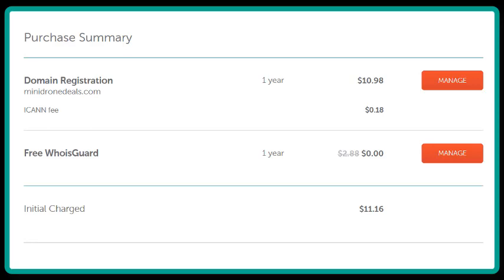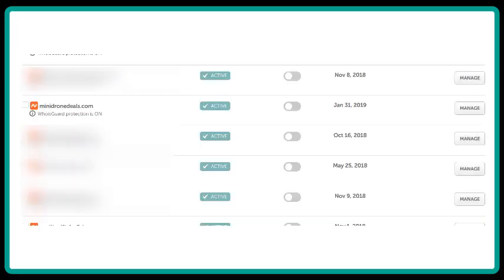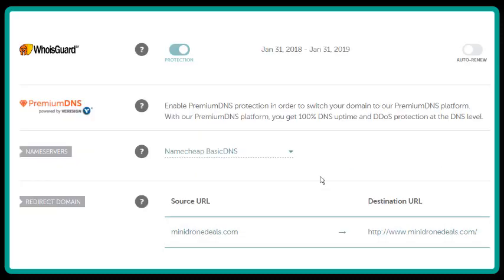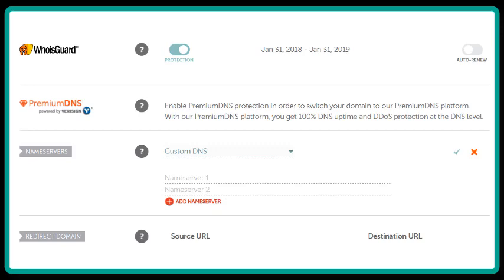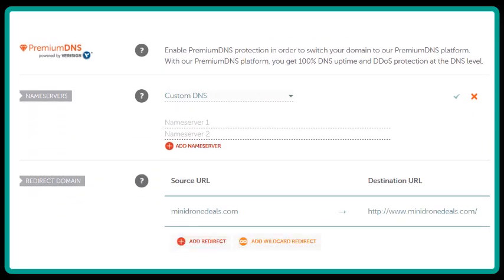After you've made your payment, you'll be brought to a page where you'll see a box that says Manage. Click on Manage for the domain. On this page, find the domain that you just purchased, move to the right, and click on Manage. Then look for the section that says Nameservers Basic DNS and click on the drop-down menu. Click on Custom DNS and now you're going to paste in those two DNS nameserver entries we talked about earlier.